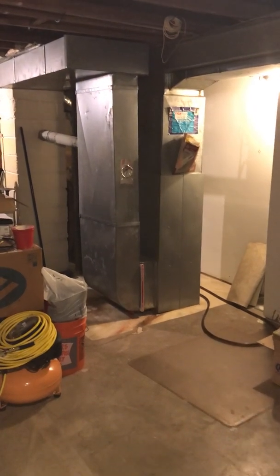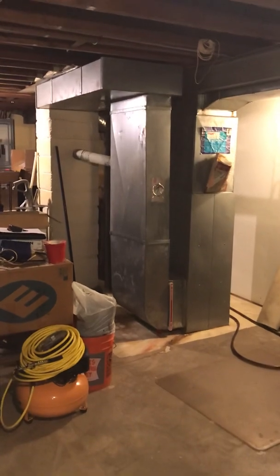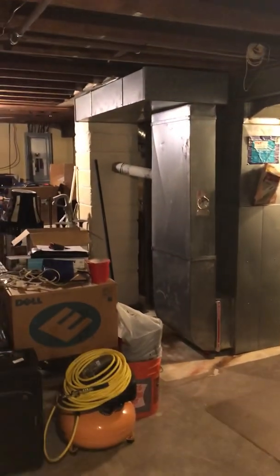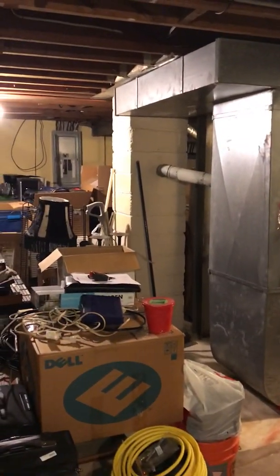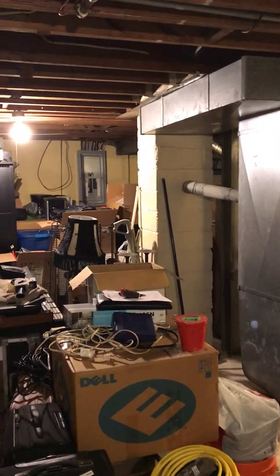We're here at Michelle's house in the basement, looking at a furnace and AC replacement. I'm looking at the back side. You can see the metal flue pipe running into that masonry stack that's running through almost right at the heart of the house.